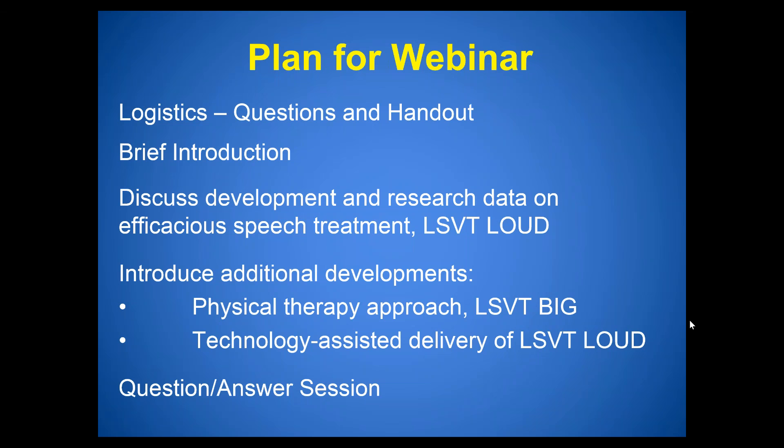The third way to ask questions is to email us at info@LSVTglobal.com. We also have a handout available — you were emailed it before the webinar, and it's also available in the handouts tab on your webinar control panel. Click the plus sign to find the link and download, print, or save it. We'll also email it to you after the webinar.